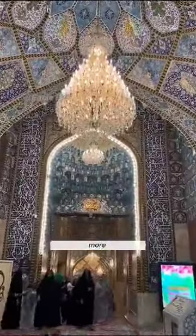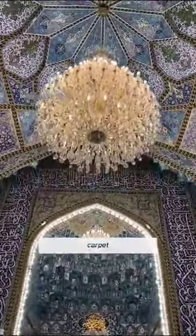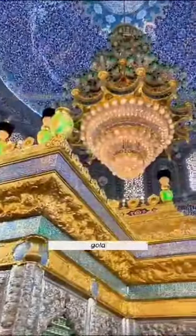But wait, there's more. Inside you'll find the world's largest hand-woven carpet, spanning a whopping 5,727 square meters. As if that weren't enough, the walls are adorned with Greek-imported white marble, tastefully accented with gold.